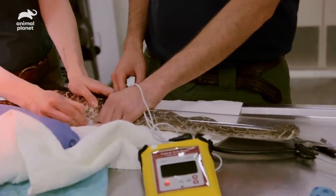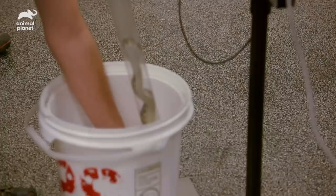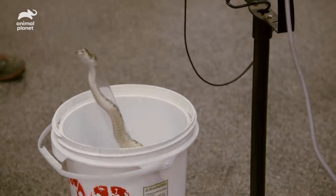I think the surgery went pretty well. We found that the site was still infected, so I'm glad we went in there. We cleaned it out and took out some of the tissue that I think was causing the problem. Snake's coming out — watch out.